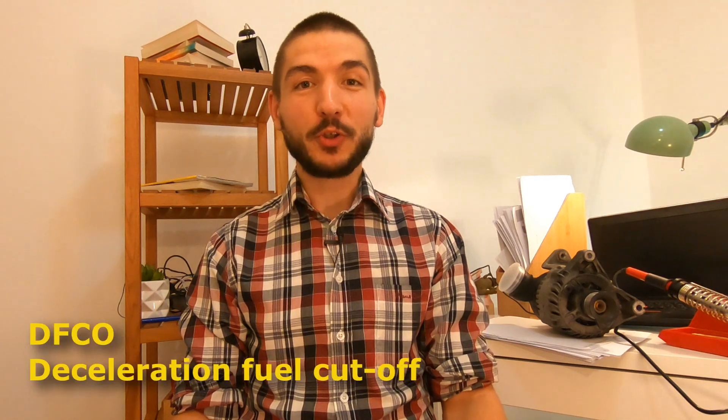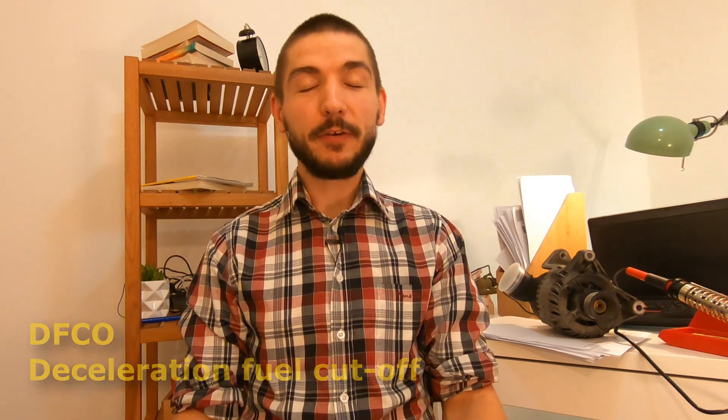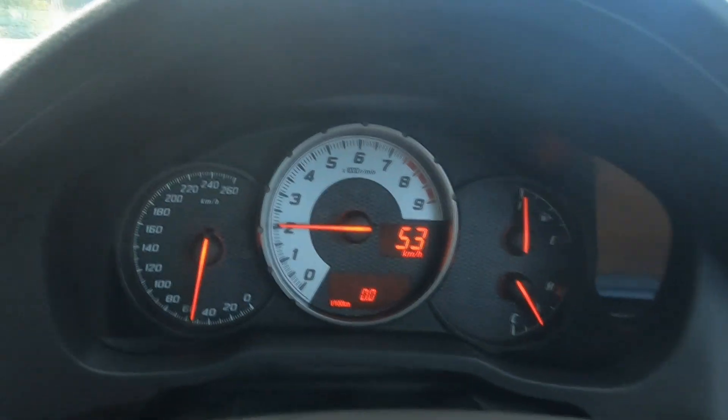In today's video we're going to be talking about DFCO, which stands for Deceleration Fuel Cutoff. If your car has a trip computer with an immediate fuel consumption display, you've probably noticed that sometimes when you drive, the engine seems to be running but there's no fuel consumption — it shows zero.